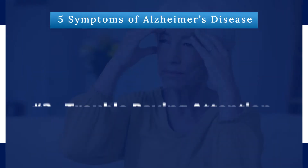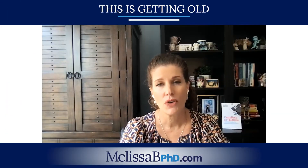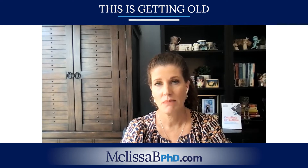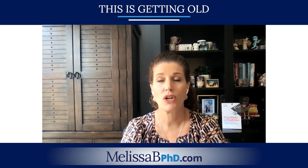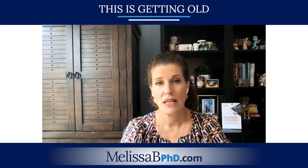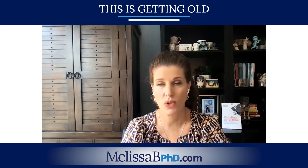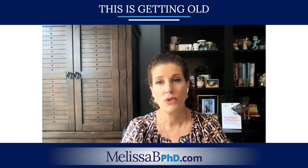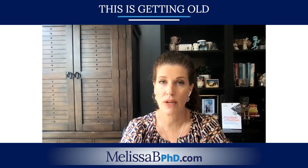Number three: trouble paying attention — another A. Staying focused becomes a lot more difficult. The person may begin to repeat questions or start losing and misplacing things. You may notice errors in their ability to manage finances. Essentially, it's a shortened attention span — they may lose their train of thought when talking or have trouble following a conversation.